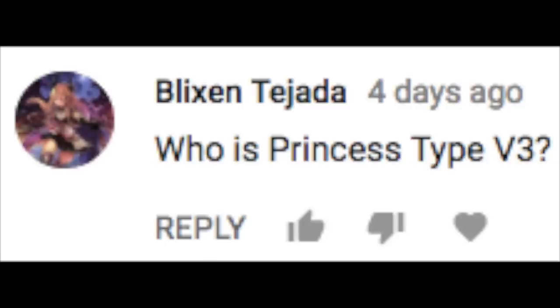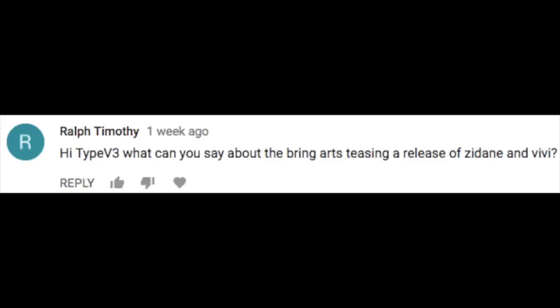Alright, we've reached the feedback section of the show — this is where you ask me questions and I give you answers. First one comes from Blixen, who is asking about Princess Type V3. Princess Type V3 is not me — she'll be back soon enough, so don't worry about it. Ralph Timothy says: 'Hi Type V3, what can you say about the Bring Arts teasing of Zidane and Vivi?' I'm super pumped. Bring Arts is a toy line I'm super interested in — it's essentially the smaller scale of Play Arts Kai — and Zidane and Vivi come from my favorite Final Fantasy, Final Fantasy IX. I want nothing more than an awesome Zidane figure, so I'm super pumped to see if those toys actually materialize. I will buy them in a heartbeat. Everyone loves Vivi — if you're a Final Fantasy fan, you've got to love Vivi.